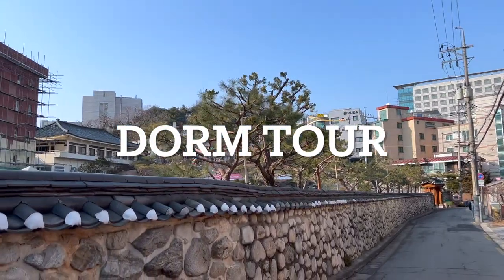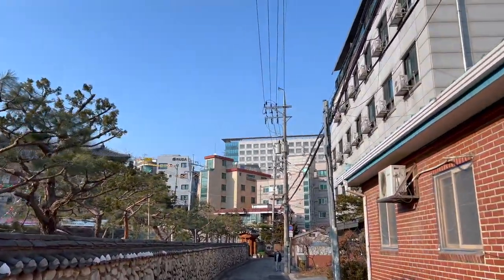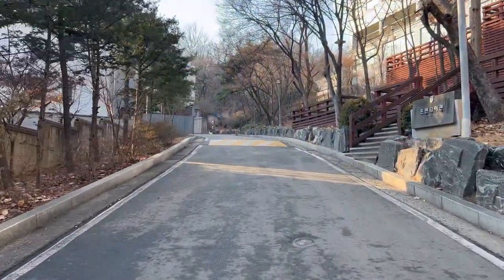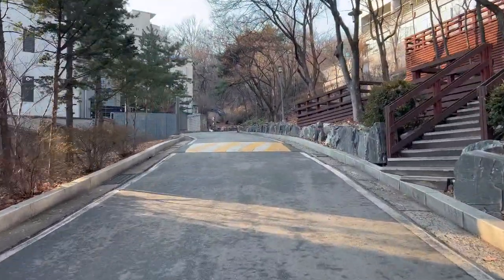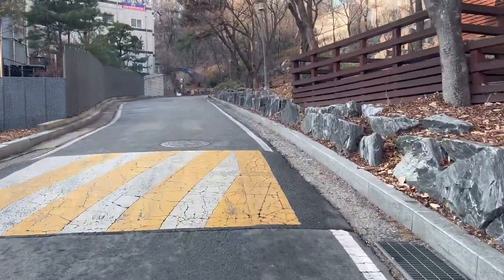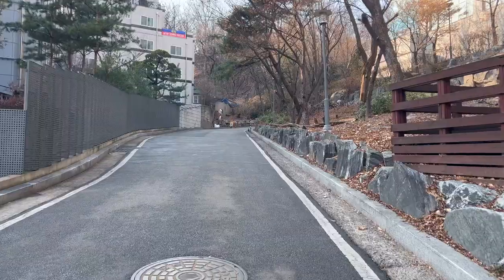Hey y'all, so today I am going to do a dorm tour. Here I am showing you what it's like walking up the hill to the dorms. I'm just gonna speed the video up a little bit just because, you know, it's just walking.